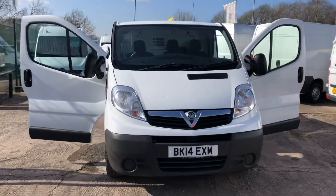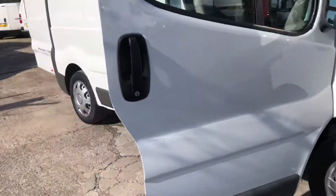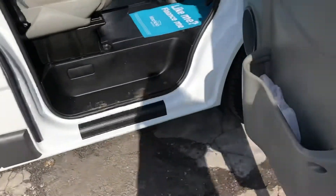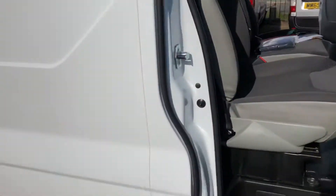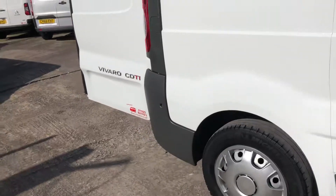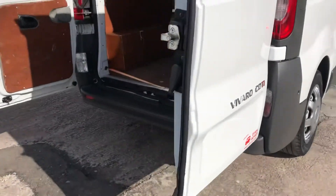Hi, it's Cheshire Vehicle Supplies and I've got a Vauxhall Vivaro short wheelbase to show to you. It's a one owner vehicle and it comes with full service history. It also comes with a brand new MOT and a free 6 month warranty. The warranty includes recovery and assist.